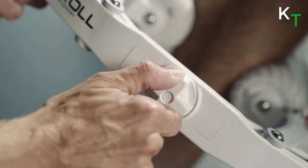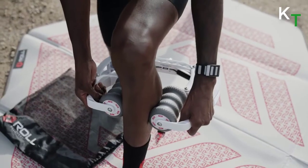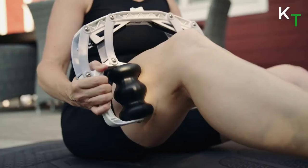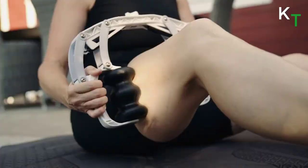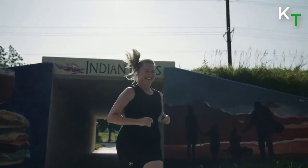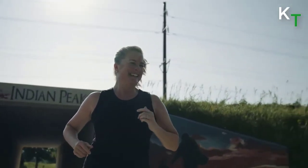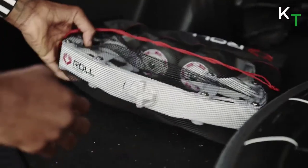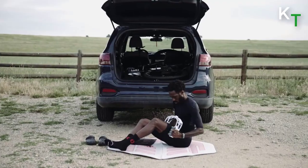Experience the new R8 Deep Tissue Massage Roller and see why athletes everywhere have been drawn to its revolutionary design. The patented technology self-adjusts for different body sizes and targets the quads, hamstrings, calves, shins, gluteus, arms, and more. It takes the work out of rolling and is compact enough to take anywhere. The innovative patented design provides all the force needed for a deep tissue massage. The R8 breaks up muscle adhesions, improves blood circulation, and reduces inflammation.